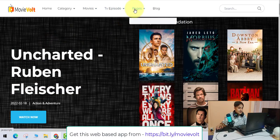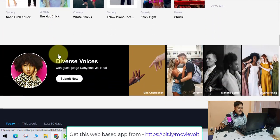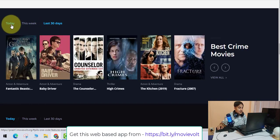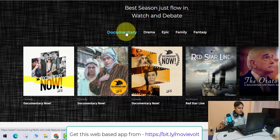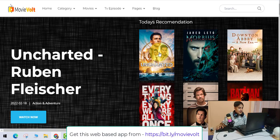You can search by category, by genre, and also browse TV episodes. You can add your own pages and blog content. The movies are getting added every single day, so you do not have to worry about content being old. There are all categories — classic, cult, documentary, drama, epic, family, fantasy — and there are banners where you can make money.